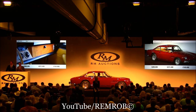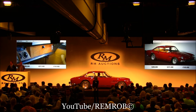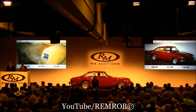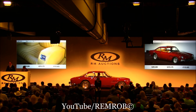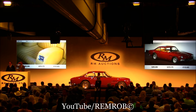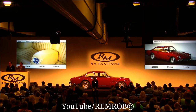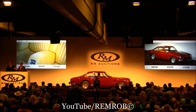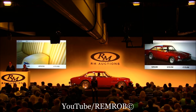At $280,000 — do I have any advance on that? $280,000, been with me all this time. At $280,000 going for the first time. $290,000, thank you. $290,000 and $5,000 again. Or should we say $300,000, sir? Cut to the chase.